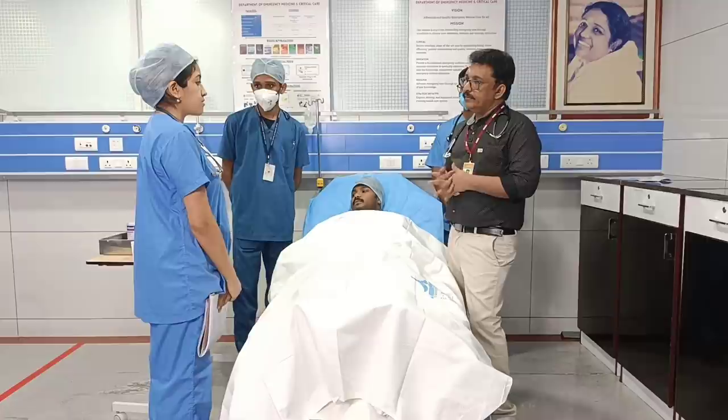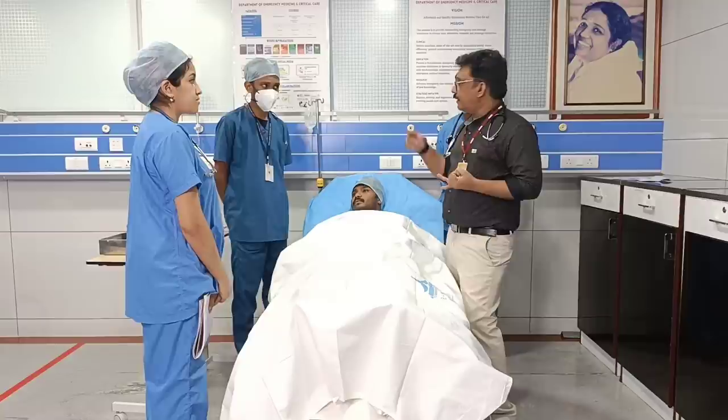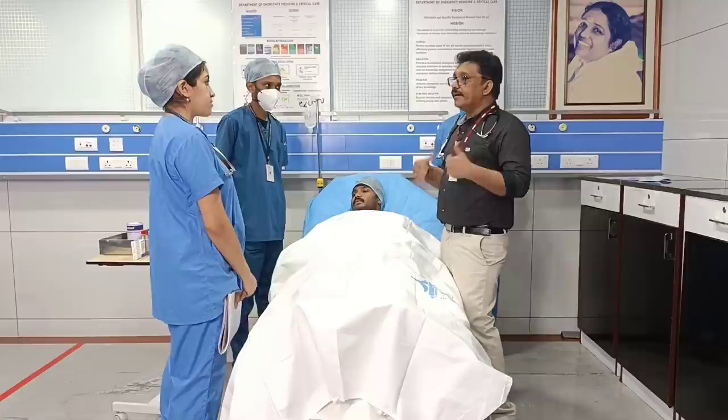If more fluid is required and the BP is not maintaining, we can transfuse blood. Blood and plasma — FFP and blood can be given rather than giving more IV fluid in this type of condition. So don't overcorrect the fluid status with normal saline.